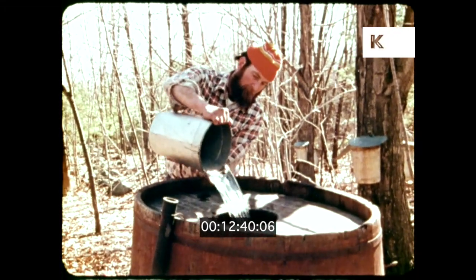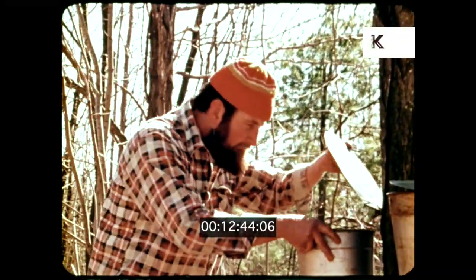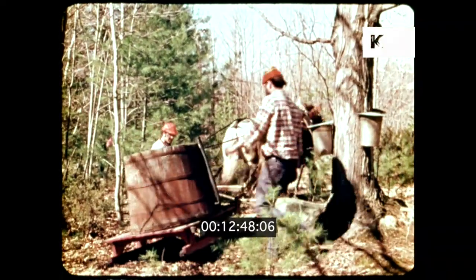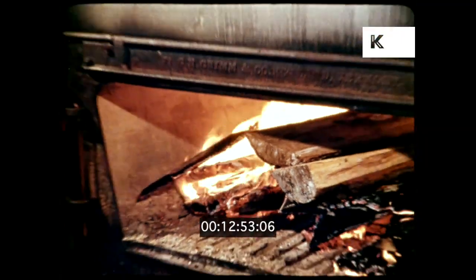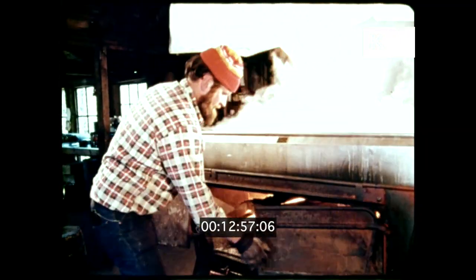By mid-March, the warmth of approaching spring starts the sap flowing in the sugar maples. And across the countryside, the sugar houses begin to boil out a new supply of pure northern New England maple syrup.